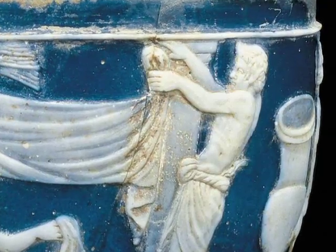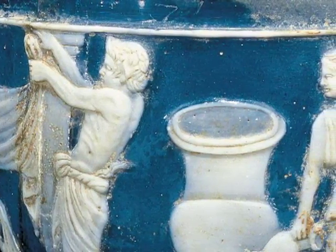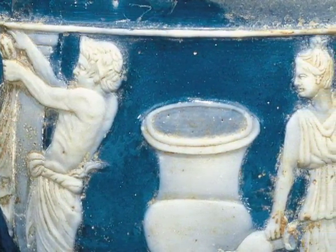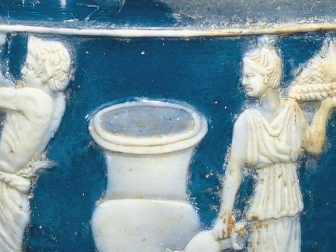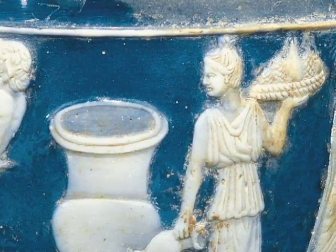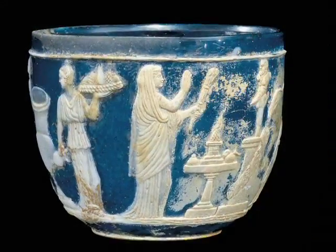I've heard of a cameo necklace, but what's cameo glass? Not long after the ancient Romans discovered glassblowing, they learned how to take a single colored glass object and cover it with one or more different colors of glass. When some of the top layer of glass is cut away, it leaves a design or decoration that stands out from the bottom layer of glass. That's called cameo glass.